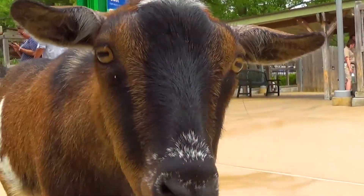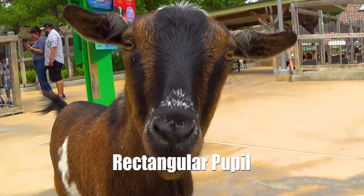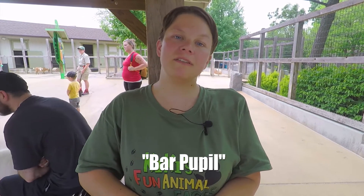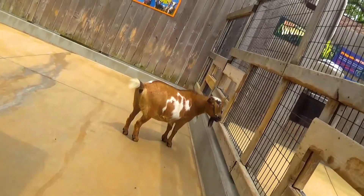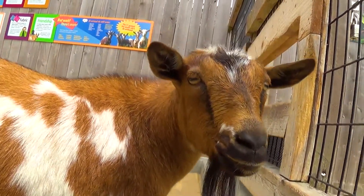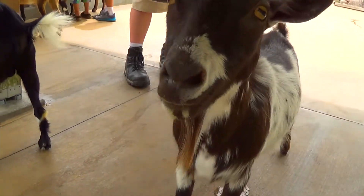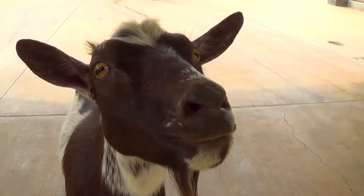Goats actually have a rectangular pupil, unlike you and I who have round pupils. This pupil is known as a bar pupil, and despite being a diurnal species, goats are actually very good at night vision — they can see just as well during the night as they can during the day. Goats also have a four-chambered stomach, known as a ruminant. Ruminants are most hoofed, even-toed mammals — they chew their raw materials, swallow it, half digest it, and then regurgitate it in a solid form known as a cud.